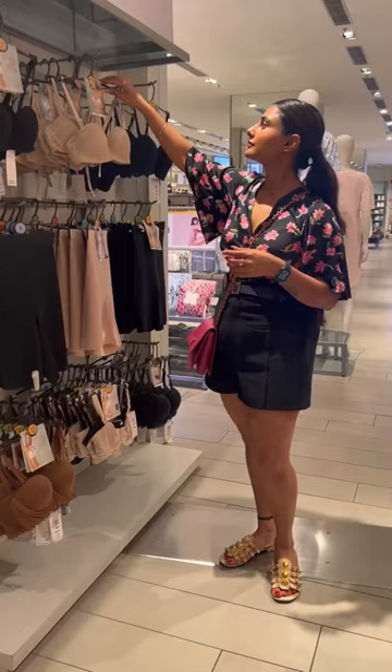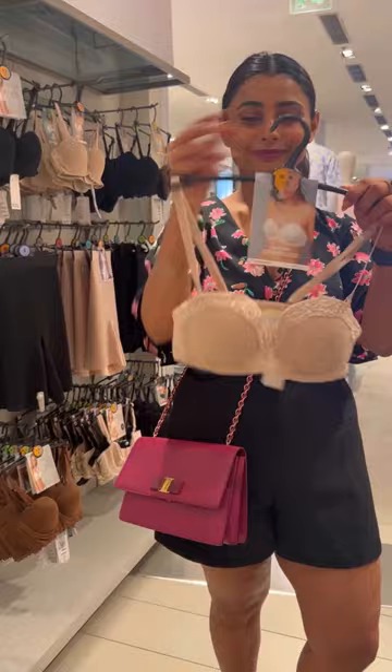A strapless bra which would usually come with detachable straps. They are a great option to be worn with your off-shoulder or spaghetti tops. Read caption to get more insight.